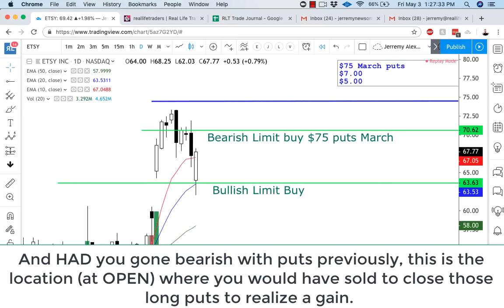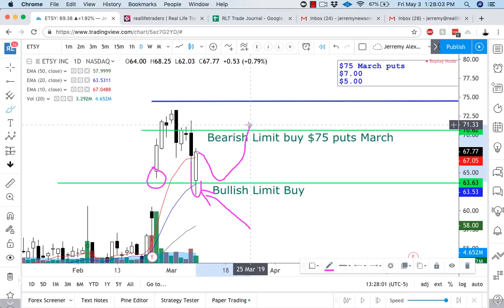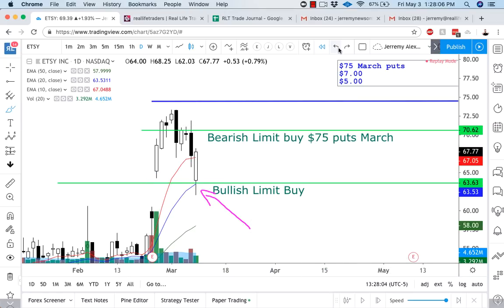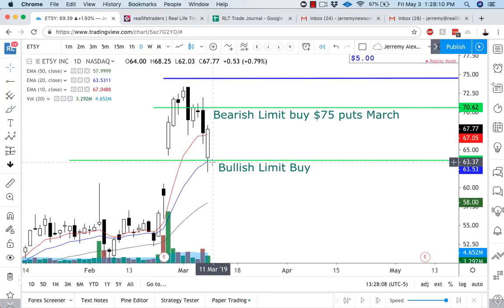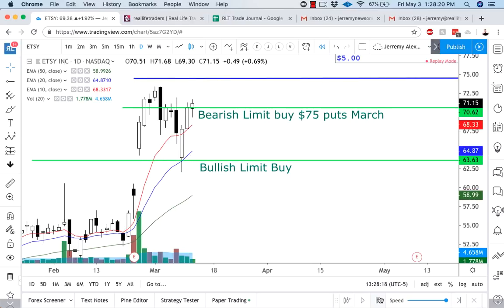The next candle that came in was a gap down, and notice what it does — it gaps down right into the 20 EMA, right below the low of that bullish candle. That would have been a great spot to get in long, and I would pretty much exit the very next day. You've got to consider: you got in at 63 and some change on a massive bullish candle. That candle is so big that I can almost guarantee we're going to retrace halfway into it at some point. So I'm taking a blind trade, buying off a limit buy, getting in as low as possible, right below the low of this candle — getting in, getting out, moving on.